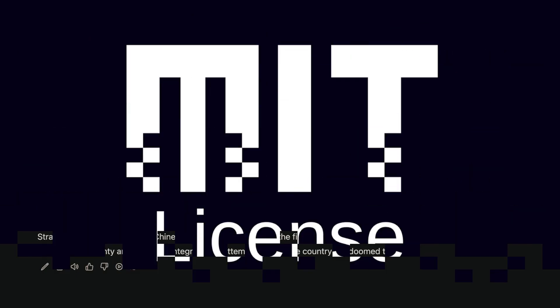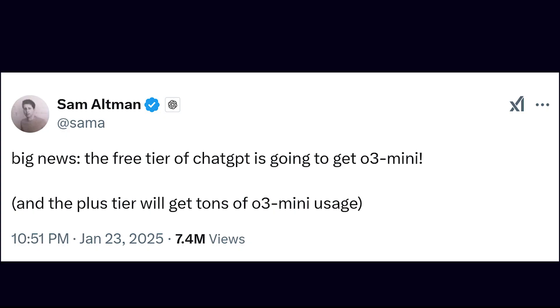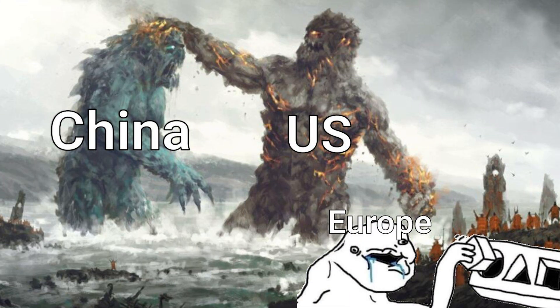With the MIT license released, DeepSeek has given the world a puzzle: a groundbreaking model wrapped in ideological constraints. As a result, OpenAI is launching its free O3 mini-model in response, amid speculation that the global AI market could potentially collapse. Regardless, one thing is for sure: the global AI race just got a lot messier.